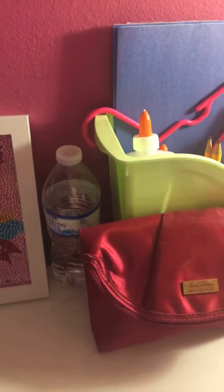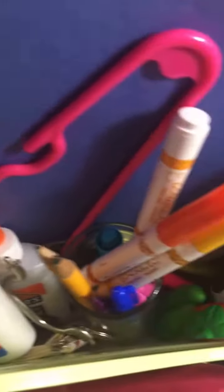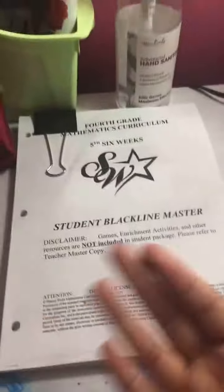I have my school supplies in here — you guys can see a bag full of pencils, pens, and markers. Over here I have my fourth grade work. Let me zoom in — this is a fifth six weeks; I already did the fourth.